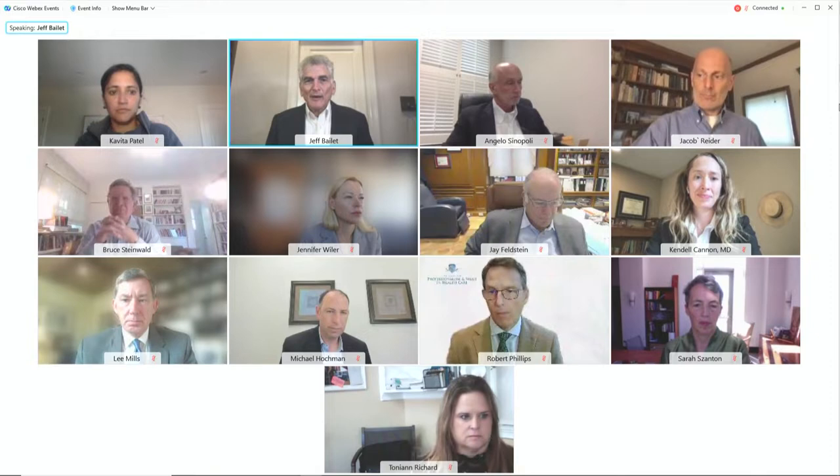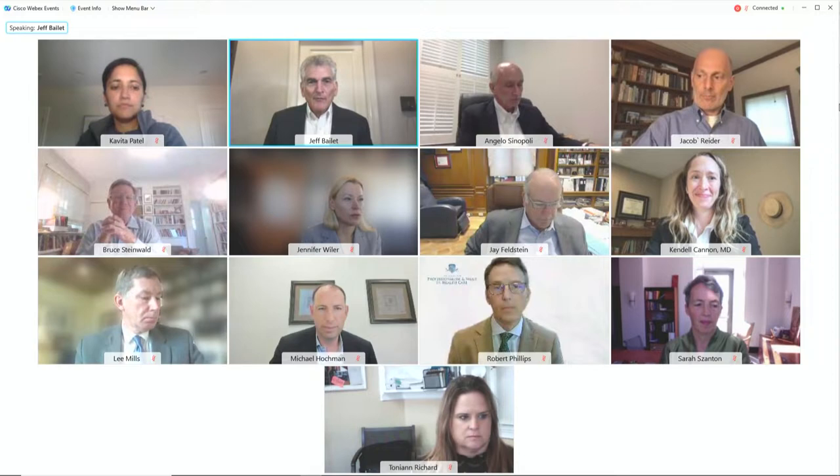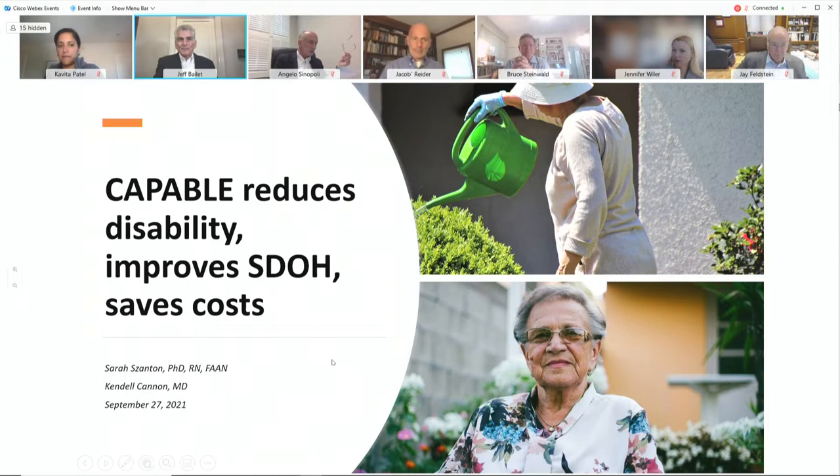Presenting first, we have our previous submitter representatives representing the CAPABLE provider-focused payment model. We have Dr. Sarah Santon from Johns Hopkins School of Nursing, and Dr. Kendall Cannon from the Stanford Clinical Excellence Research Center. Sarah and Kendall, please go ahead.